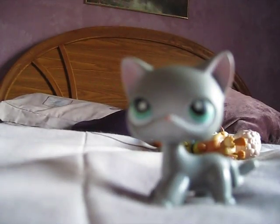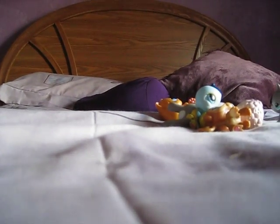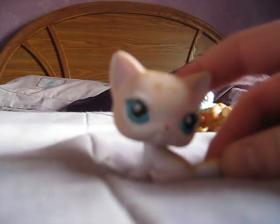I got this cat and this cat with the little basket thingy. I don't really know where I got that one.